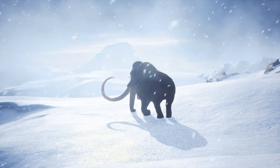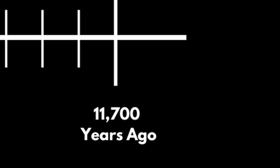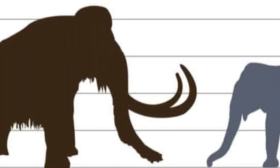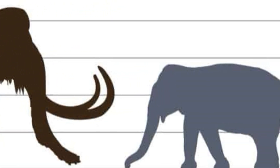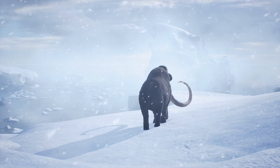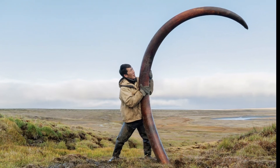The woolly mammoth roamed the Earth during the Pleistocene epoch, which lasted from about 2.6 million to 11,700 years ago. These giants were roughly the size of modern African elephants, with males weighing up to 6.8 tonnes and standing at 3.4 metres tall. Their most iconic feature was their shaggy fur, which insulated them against the chilly Arctic weather. They also sported huge curved tusks that could reach up to 5 metres long.